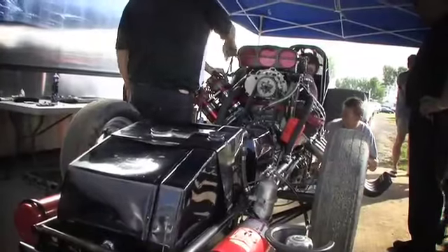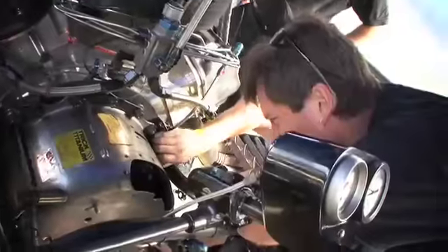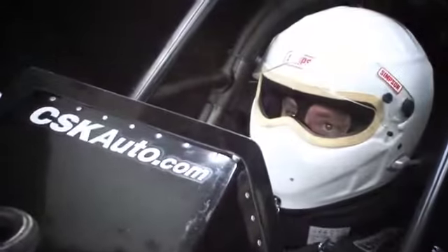We run a 498 cubic inch Brad Anderson Hemi producing around 7,500 horsepower with a 5-disc clutch. We're just putting it all back together at the moment, and we hope to try and do a low five-second pass. We've got metal coal cars with a very similar chassis and engine, but we use nitromethane, and that bumps the horsepower up considerably.